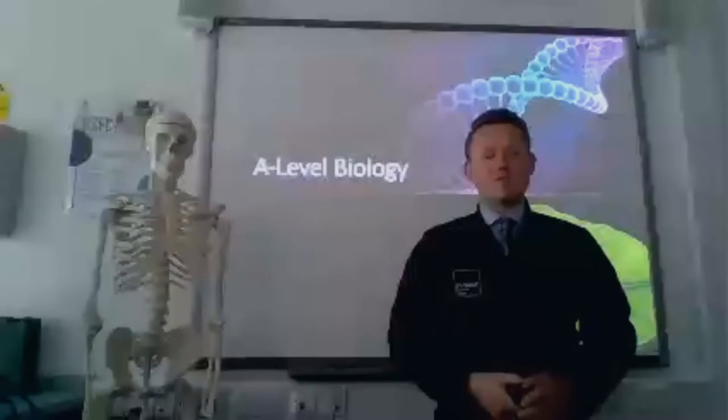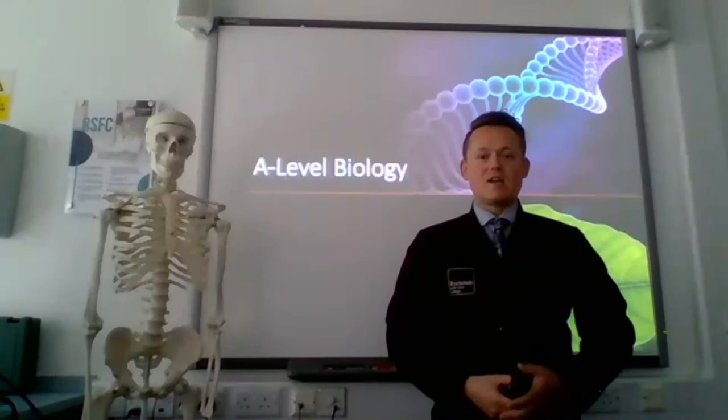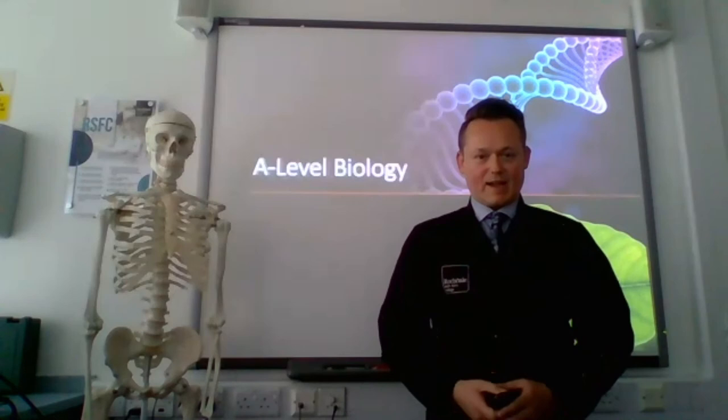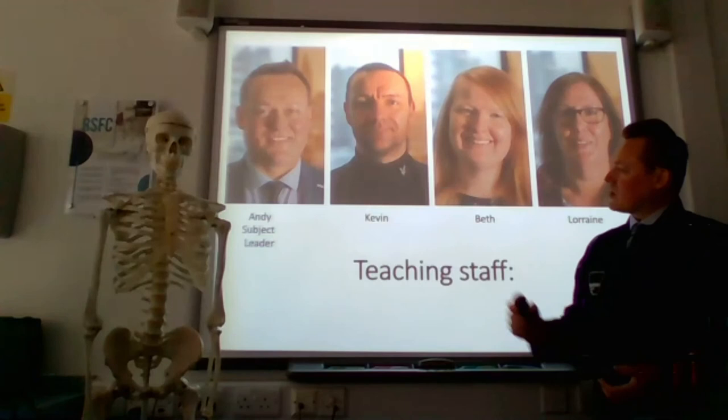Welcome to biology at Rochdale 6th Form College. My name is Andy Harrison and I'm the subject leader. Hopefully in this video we're going to give you a taste of what you can expect at Rochdale. The only person not in our presentation today is Beth. Here is Kev and here is Lorraine. Over to Kev, who's going to give you an explanation of what we're going to study.